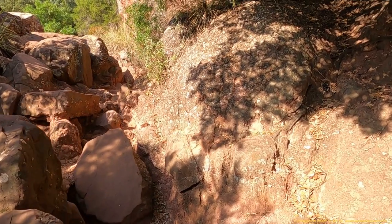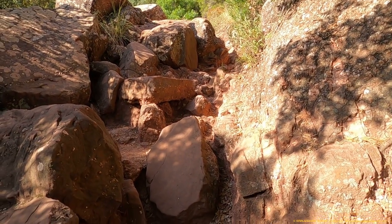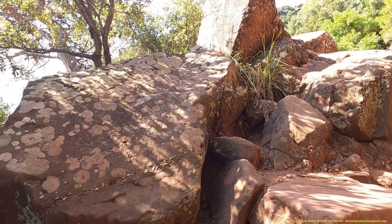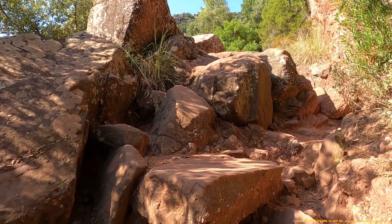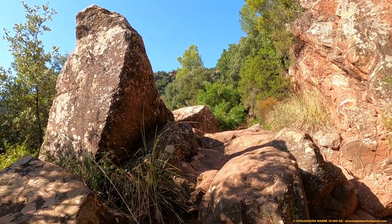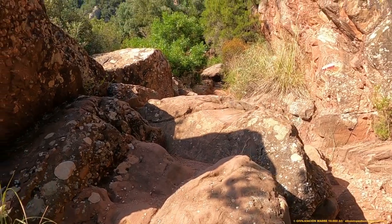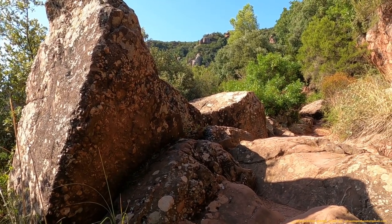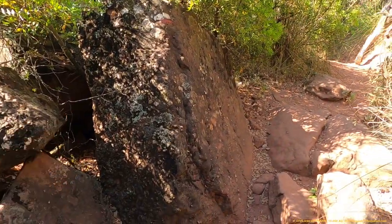Vamos a iniciar el trayecto a través de esta calzada prehistórica. Todos los detalles son importantes. Fijaros el problema que tienen los arqueólogos en el momento de dotar de significado únicamente ya solo la calzada, porque ¿cómo van a explicar que durante la más remota prehistoria existían ingenieros de caminos? Se trata de una verdadera calzada monumental.